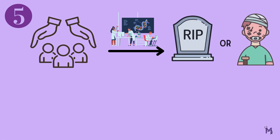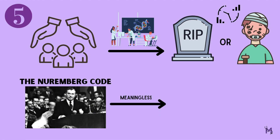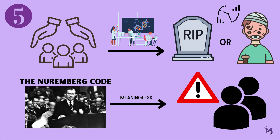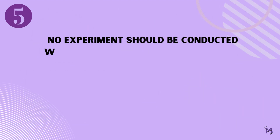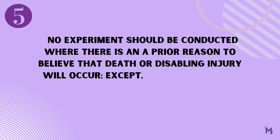Along with respect, it is also important to protect your participants and not subject them to an experiment when you believe there is even the slightest chance that they may die or get injured during the study period. The whole point of the Nuremberg Code becomes meaningless if we put people at risk despite knowing the outcome. It states that, number five: no experiment should be conducted where there is an a priori reason to believe that death or disabling injury will occur, except perhaps in those experiments where the experimental physicians also serve as subjects.